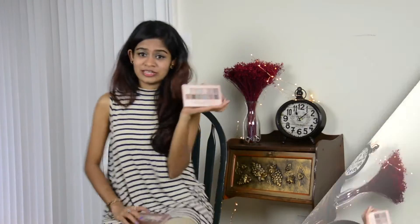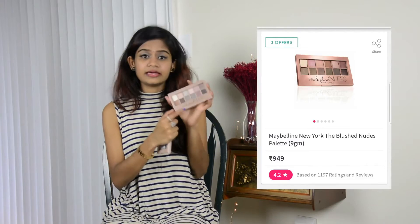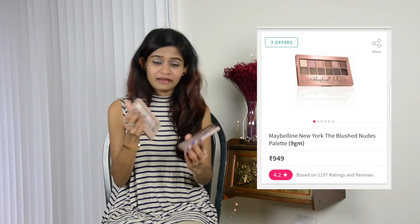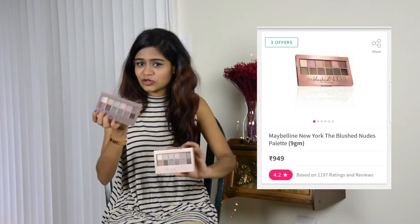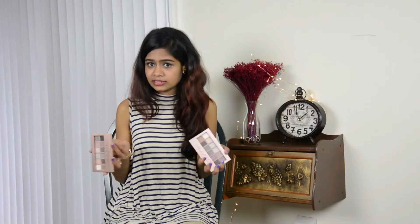Next one is this NYX eyeshadow palette. I've been using this for some time and I really really like it — I love all the shades and have used almost all of them. So I wanted a backup of this palette and bought another one. Let me know in the comments if you've used this palette and love it as much as I do. I included it in my last giveaway and I may include it in a future giveaway as well because I love it so much.